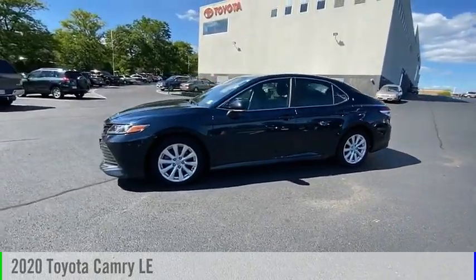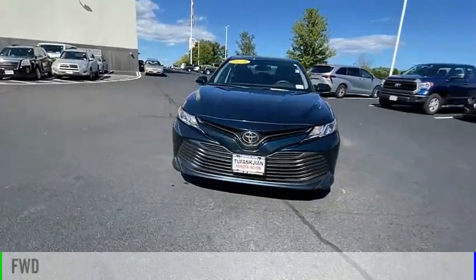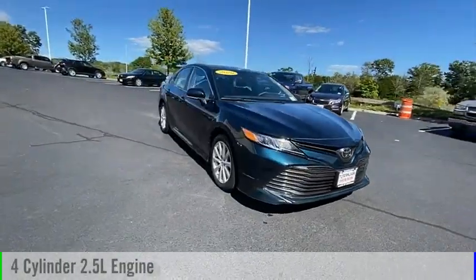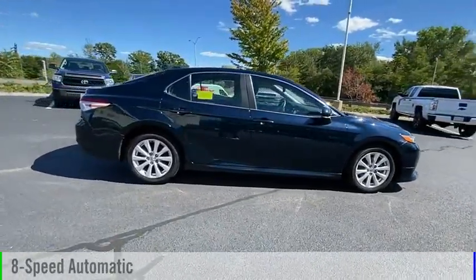You are going to love the 2020 Camry. This vehicle is powered by a front-wheel drive, four-cylinder, 2.5-liter engine, and comes with an eight-speed automatic transmission.